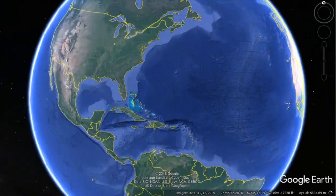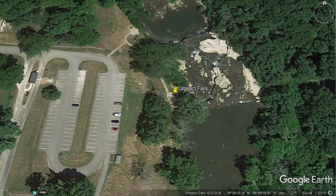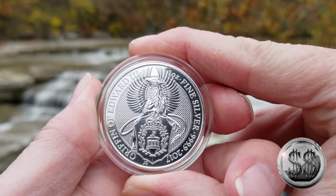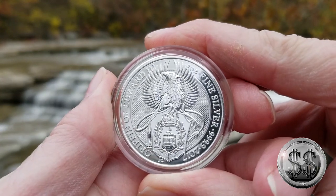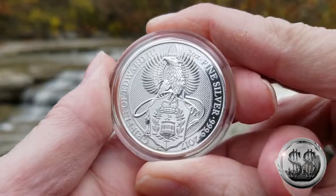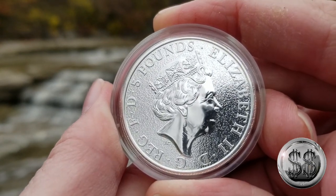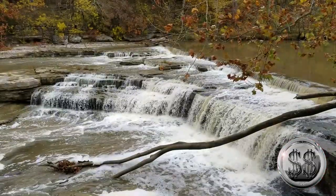Our third and final location takes us to Cataract Falls in Cataract, Indiana. And here we are once again at Cataract Falls, Indiana. Like I've said in my previous video, there are so many different sections around here to shoot, so you're going to get a lot of different views of these falls. This has the highest volume of water falling over any falls in the state of Indiana — by far the best volume of water. Try to get down here during the fall. Unfortunately, a week before we got here we had a pretty good windstorm and it just devastated the fall foliage around here for the most part, but there's still some of it clinging to the trees. So here you go — there is the Griffin of Edward III, the second in the series.